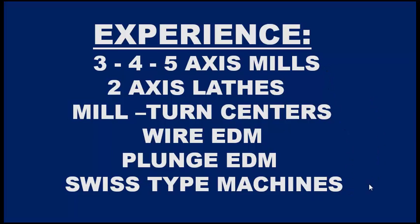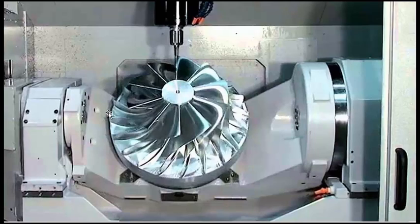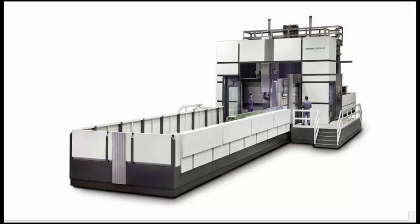If a CNC programmer can walk up to any of these machines in the shop and write a process and a program for it, his earning potential is going to be much higher than the programmer who can only write a program for a two-axis lathe or a three-axis mill. The next thing to consider is the complexity of the job — for example, a five-axis CNC mill doing simultaneous programming requires an extremely high experience level. If you're capable of writing processes for large, expensive projects and handling the pressure of avoiding costly mistakes, your earning potential will definitely increase.